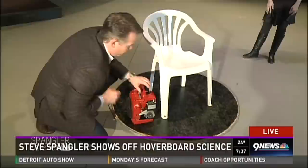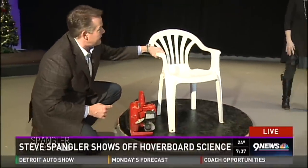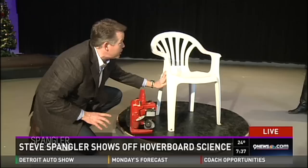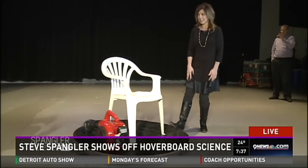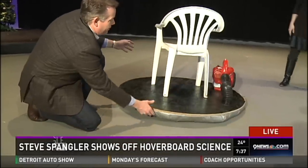Oh, here we go! Notice how it lifts — but it's not going to carry a lot of weight. Like, I can slide it to you — see, good — slide it back. It's pretty good. The friction is very minimal.